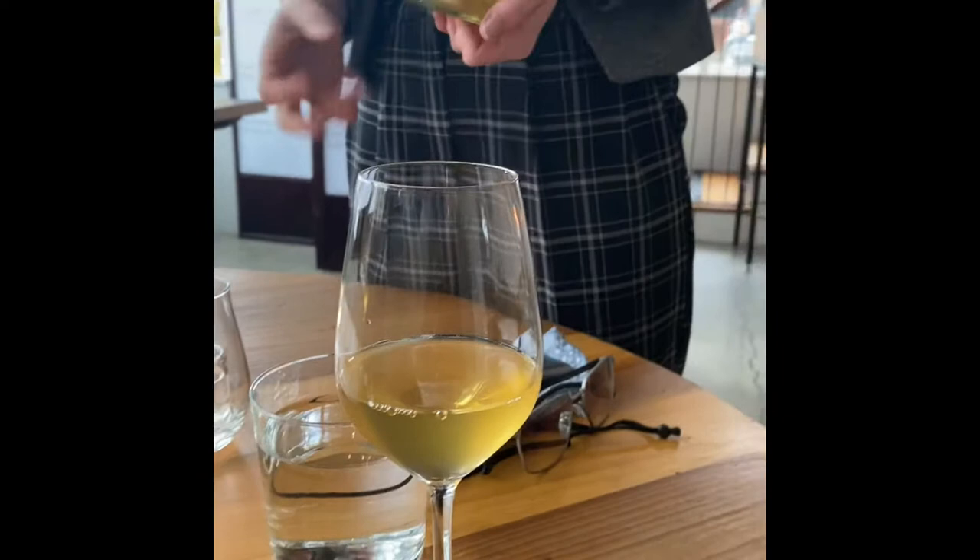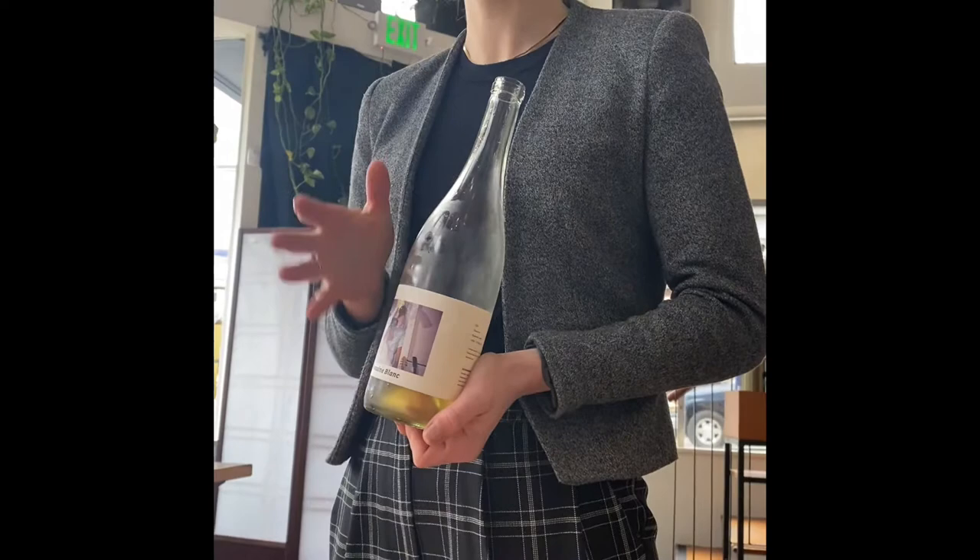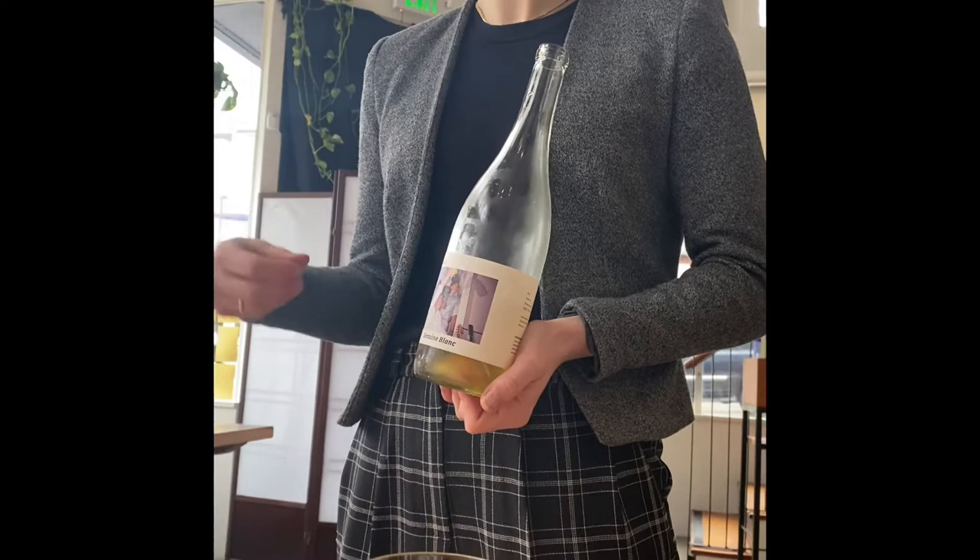It's also aged in stainless, so it's a really lean style of Chardonnay — very nice along with the seafood, the scallop with uni, but also the fresh squash with the cheese.